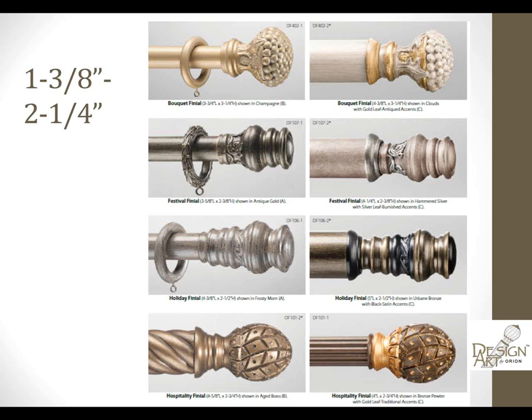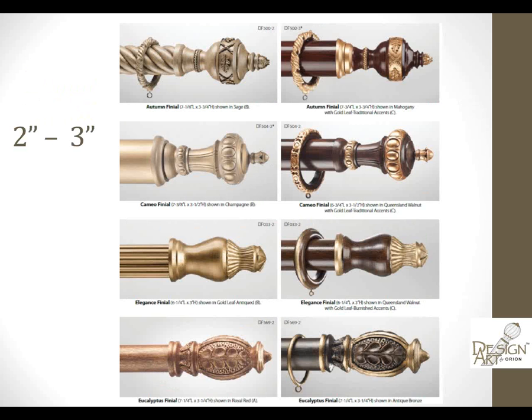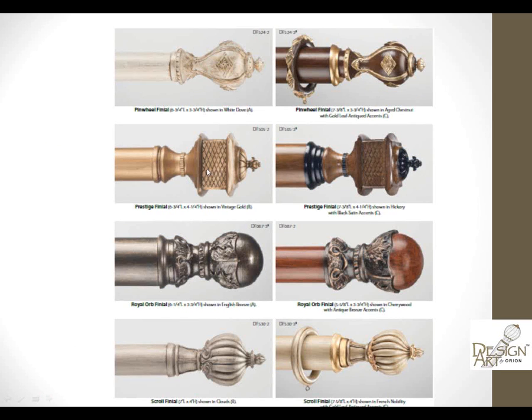We have 1 and 3/8 inch poles, and finials for 2 and 1/4, 2 inch, and 3 inch poles. As you can see, some of the hand-carved designs are all done here in the U.S. There's some really highly detailed work, like the eucalyptus. What you're seeing on the left is our single finish, and on the right the catalog shows a dual finish. The Prestige, which is square with cross-hatching, is a really interesting one. There's something for everyone in our finial choices.